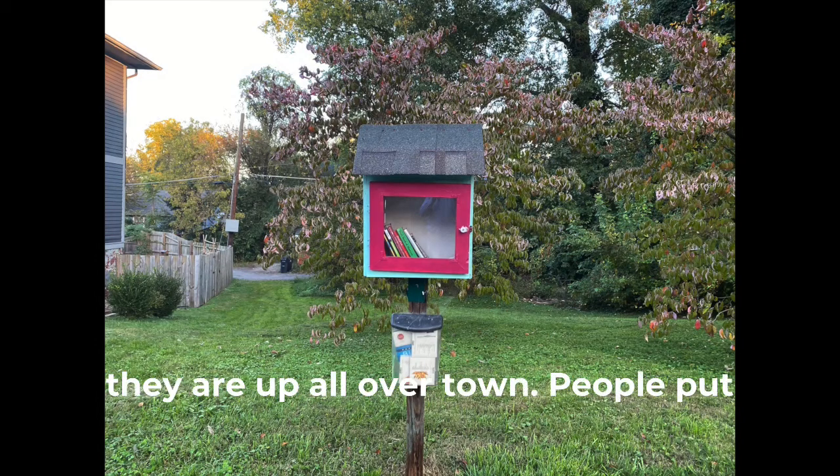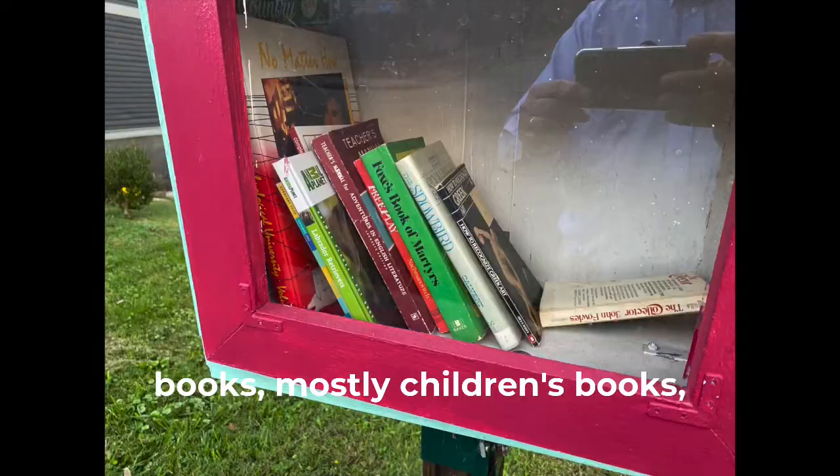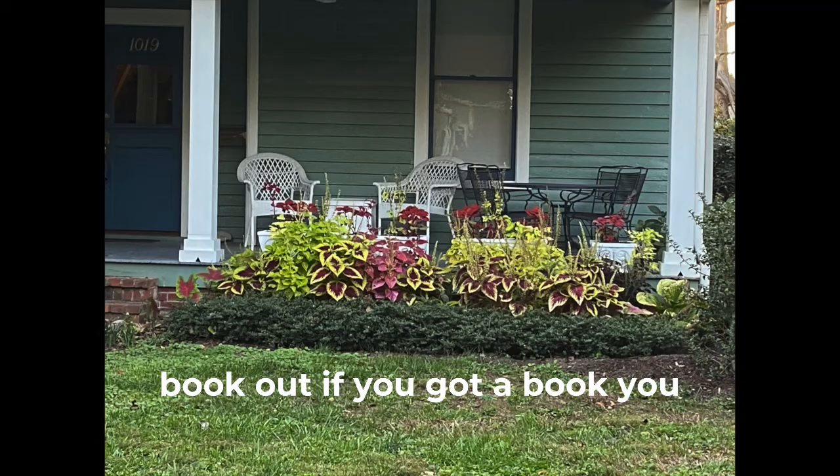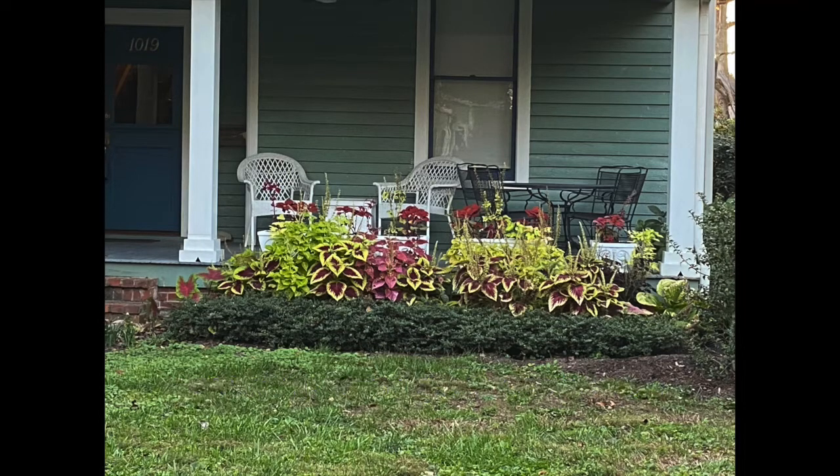Here's one of these little libraries — they're up all over town. People put books in there, mostly children's books. If you want to read it, you take a book out; if you've got a book, you put it in. It's a great concept.